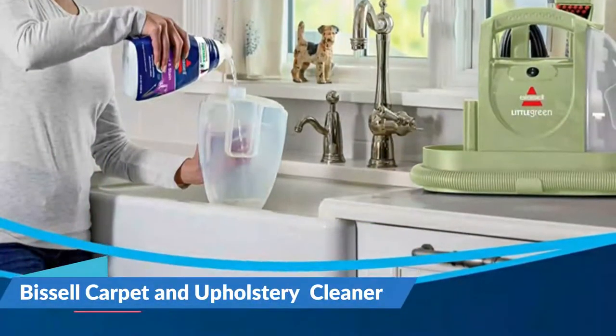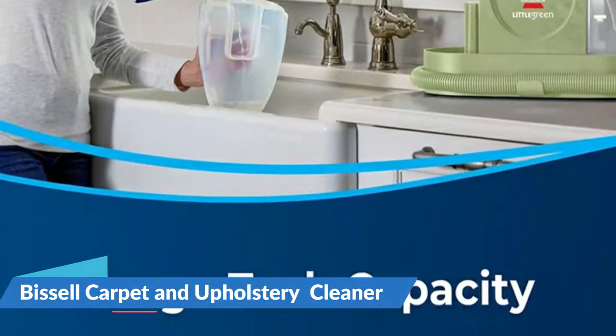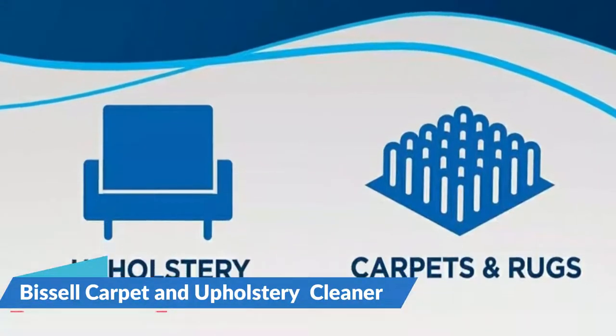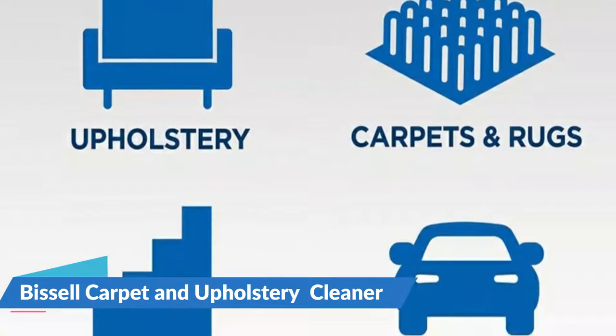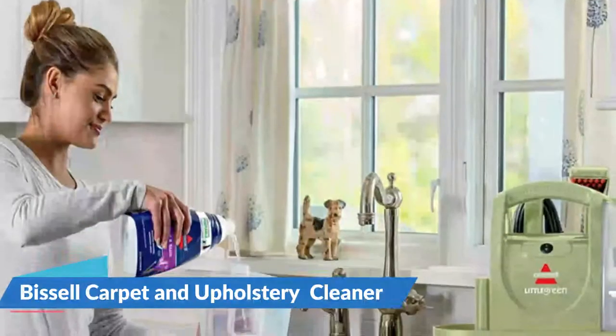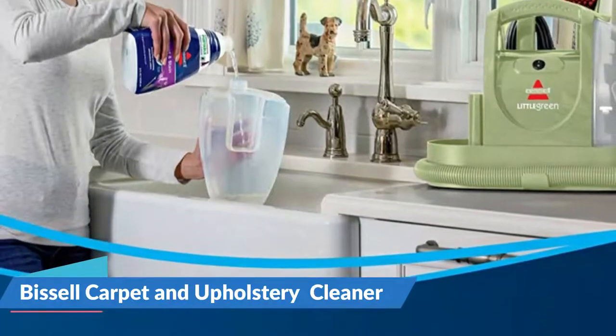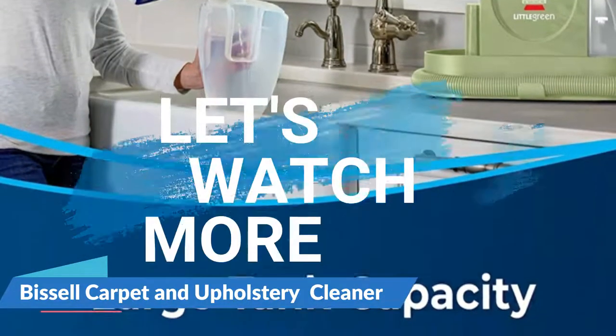Spot and Stain with Febreze Freshness includes a bright and refreshing spring scent to fill your home during the cleaning process. Easily rinse out your machine's hose after each use. It scrubs and suctions away tough stains on carpet, upholstery, and auto interiors. Bissell proudly supports the Bissell Pet Foundation and its mission to help save homeless pets. For details, let's watch more.